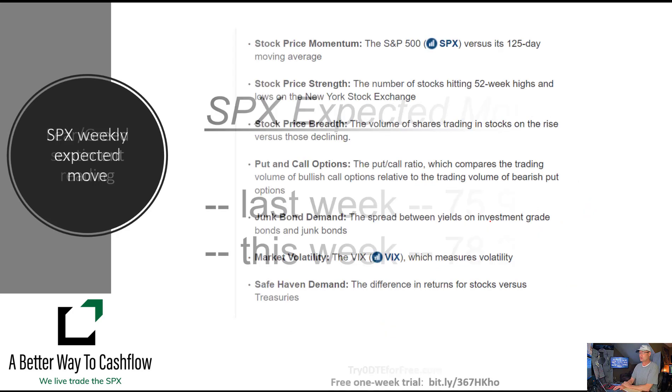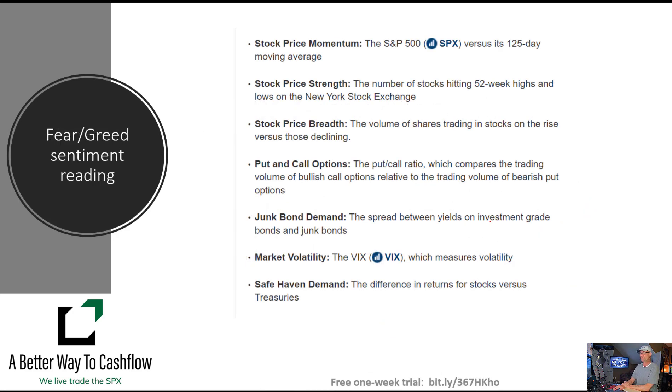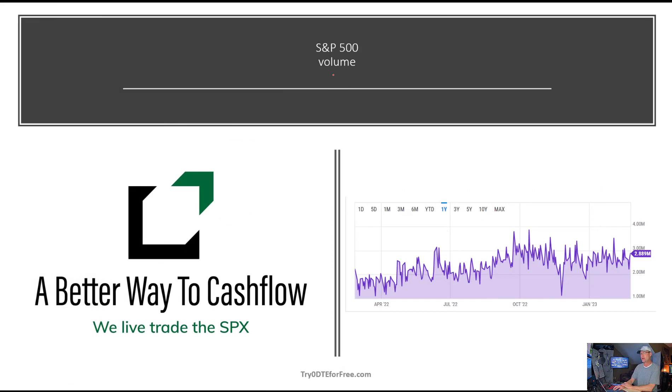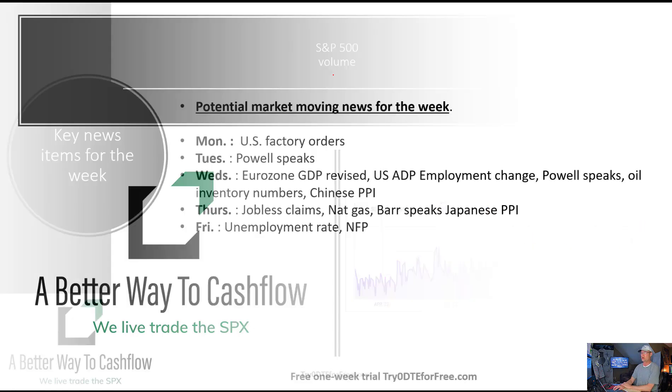We look at the fear-greed sentiment reading and it's pretty much darn near neutral, not giving us much directional bias. That's usually reflective of where we are right now — switched from bearish and moving into bullish, just sitting in no man's land. S&P volume hasn't really changed that much; we're not seeing any spikes or drops in volume.